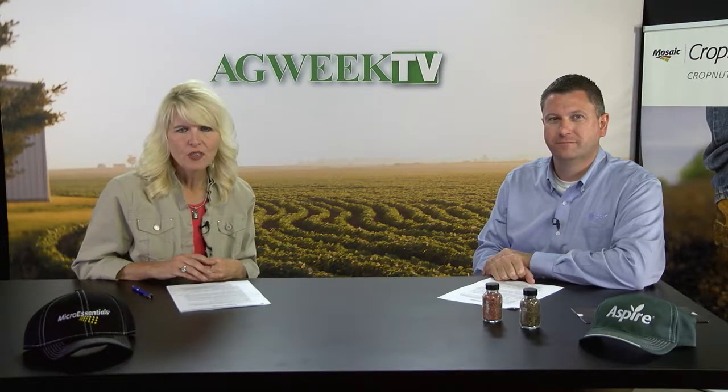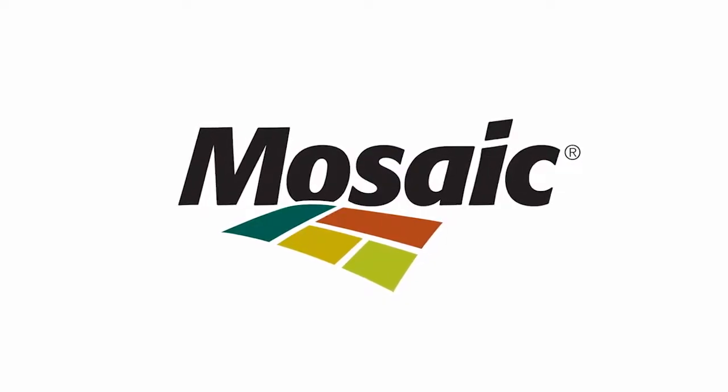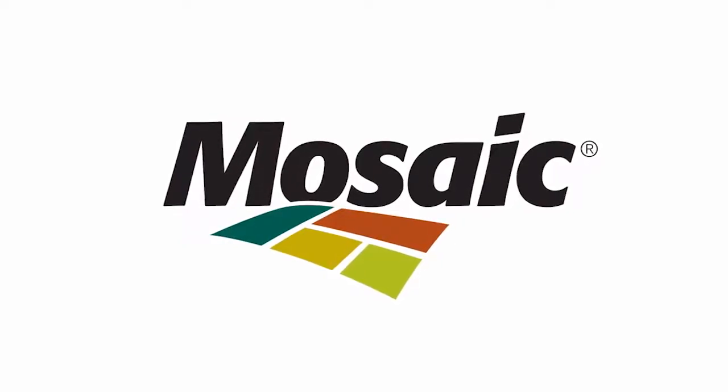Joining us is Kurt Wolfolk. He is senior agronomist with the Mosaic Company. Tell us a little bit more about who the Mosaic Company is. We're the largest concentrated phosphate and potash manufacturer in North America. We're a real leader in balanced crop nutrition and a global provider of P&K.